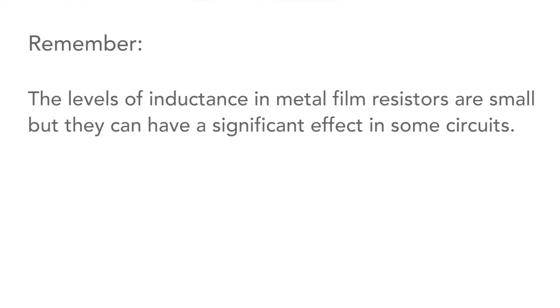But returning to our metal film resistors, it's worth remembering that the spurious levels of inductance found in them are small, but they can have an effect in some circuits, so we need to remember that when using them.